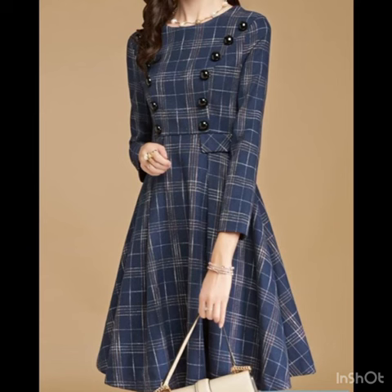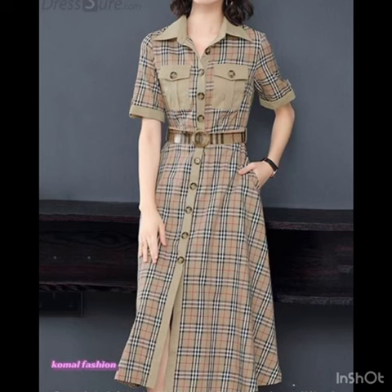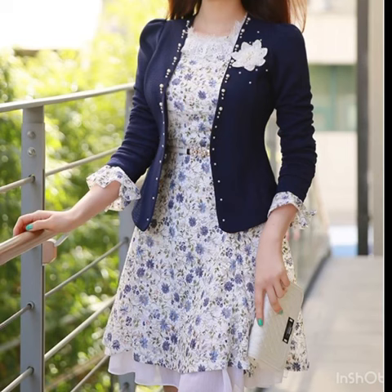If you are loving these dresses, you might want to watch more designs like this. Just keep watching this video till the end — there are many more beautiful designs and ideas to explore. I hope you're going to love this collection and find it very helpful and useful. For more designs and ideas, watch the video till the end and don't skip.